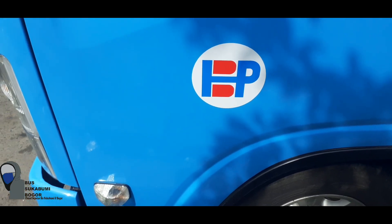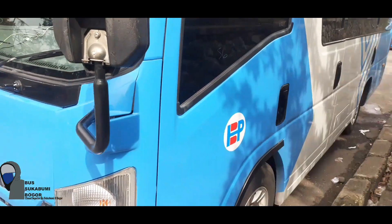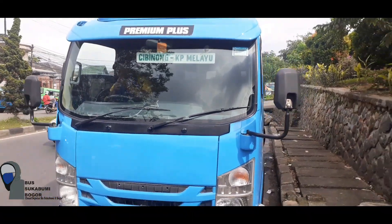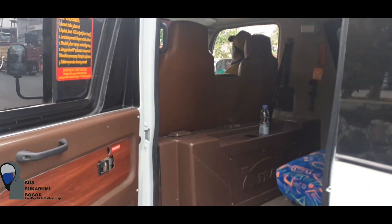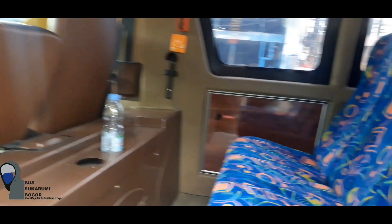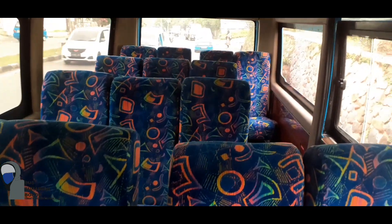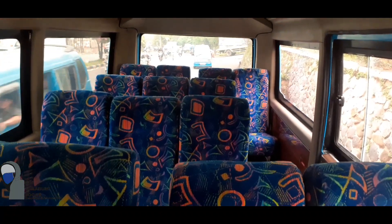Dan yang ini unit elep Bayu Holong Persada warna biru putih. Mari kita lihat interiornya elep Bayu Holong Persada Cibinong Kampung Melayu. Seperti ini daleman interior elep Bayu Holong Persada Cibinong Kampung Melayu. Kapasitas penumpangnya 18 penumpang, dan tarifnya sama seperti Bayu Holong Persada bus besar, yaitu Cibinong Kampung Melayu Rp 20 ribu.